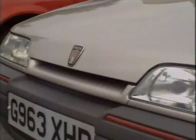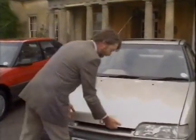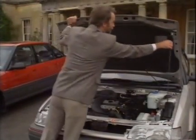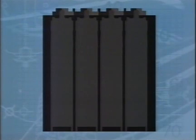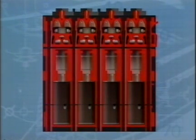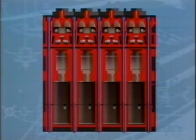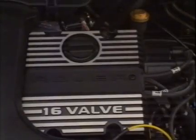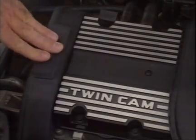Under the bonnet of the 214 is the Rover Group's new K-Series engine. On paper this is a pretty exotic specification: twin overhead camshafts, 16 valves and fuel injection, and it sets new industry standards for engine design. It's composed of the head, block and sump — all three elements held together by ten long bolts running the entire length of the engine, making for a very rigid and long-lasting unit. The hydraulic tappets will require no attention, and the camshaft belt should last at least 100,000 miles before it needs renewing.